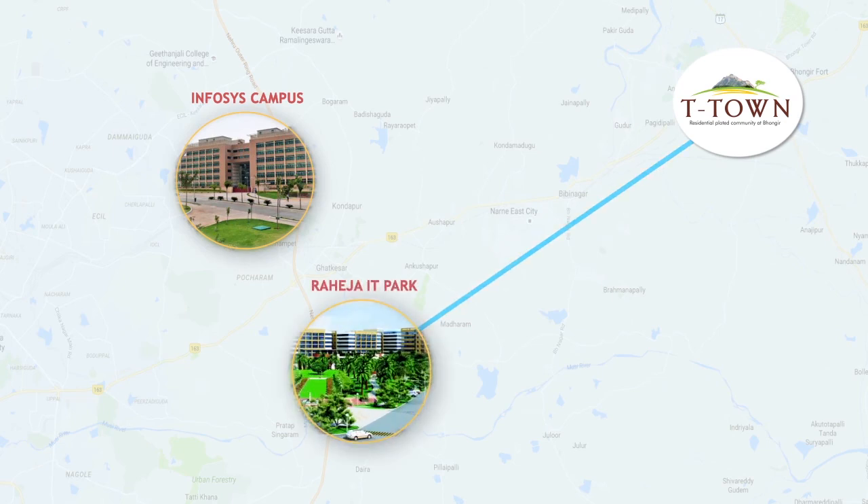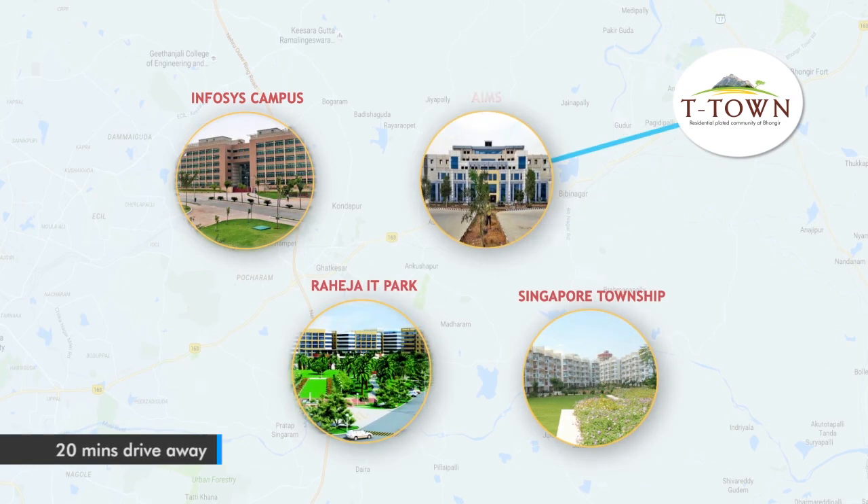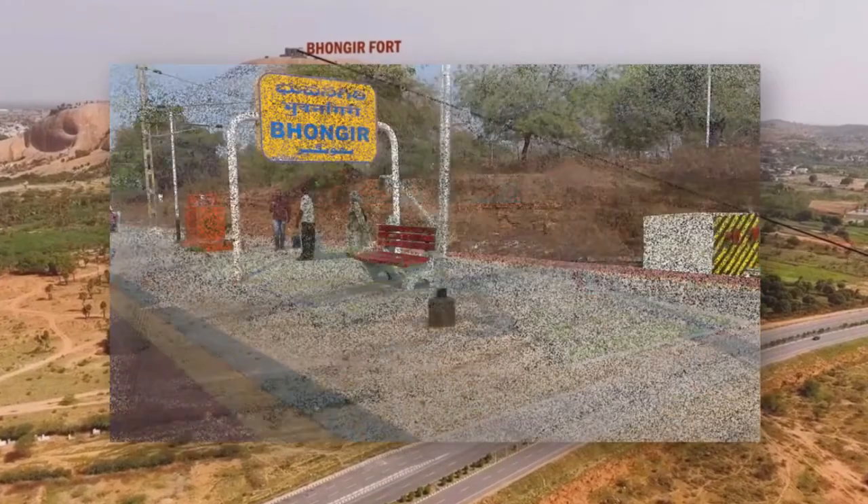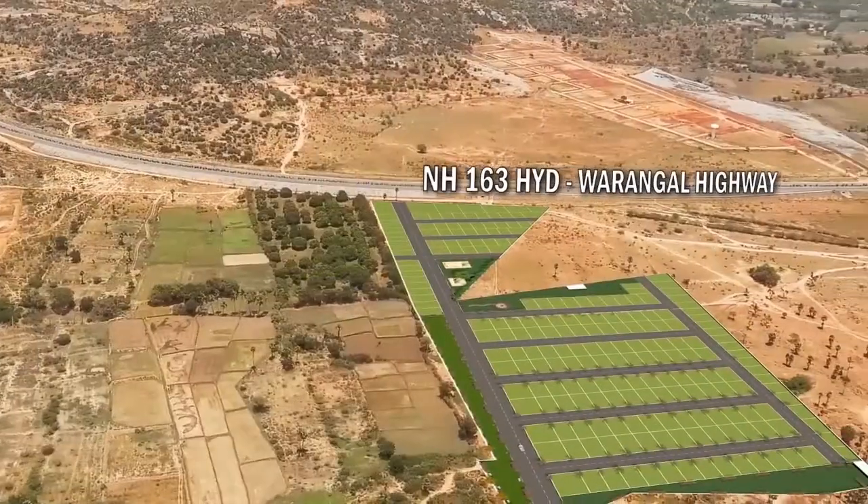Infosys Campus, Braheja I.T. Park at Singapore Township, a 20 minutes drive away. PVR T-Town is conveniently accessible by rail. The proposed MMTS at Bhongir Road.